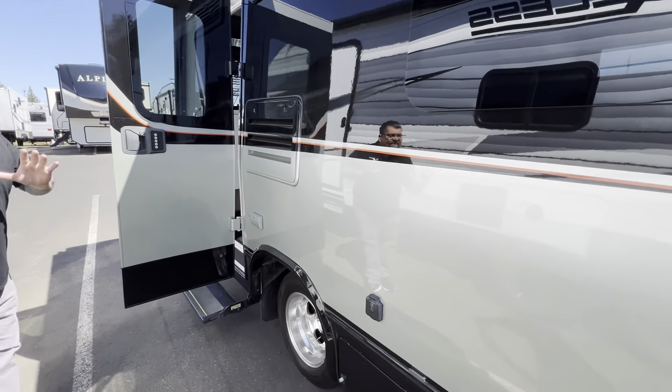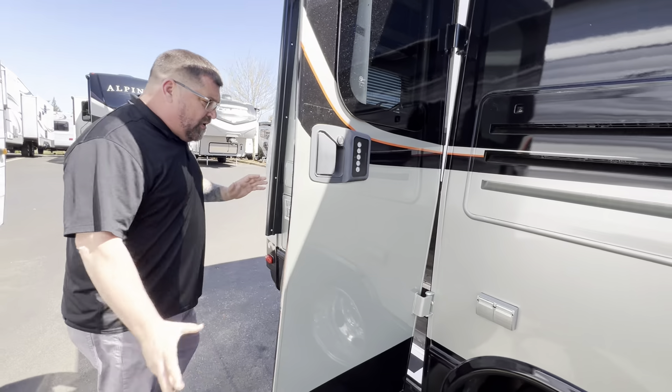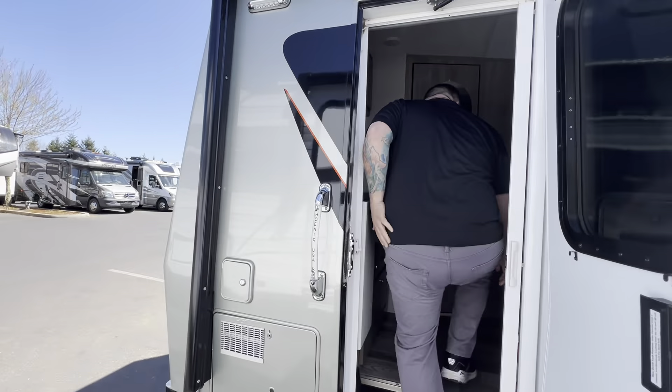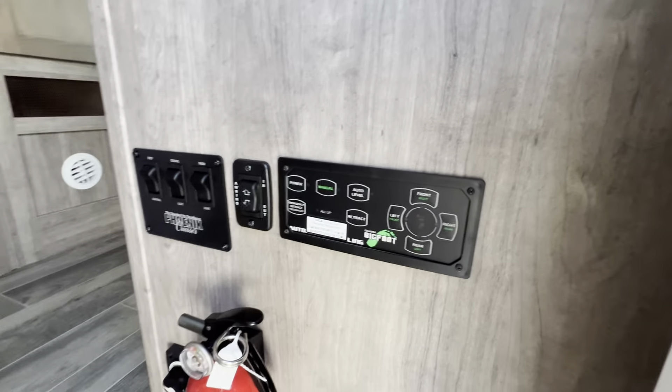These are great RVs — no slides, extremely basic but extremely well-made. As we come right inside here, first thing you'll notice is we do have the power leveling system right by the door.